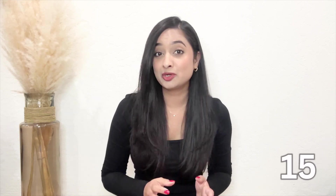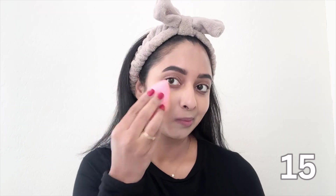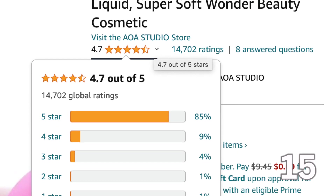Having a good foundation is not enough — the right tools make all the difference. This beauty blender is not only cute but incredibly functional. It's made of soft, high-quality material that's gentle on the skin. I love to dampen my blender before using it — it instantly doubles in size and feels very soft against my skin. The texture allows for seamless blending ensuring your makeup looks airbrushed and flawless. It's become my go-to for achieving that perfect professional finish. These come in a pack of six from Amazon for under $13 and have thousands of great reviews.